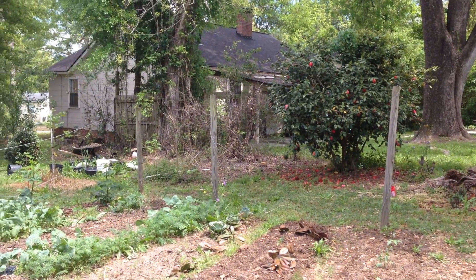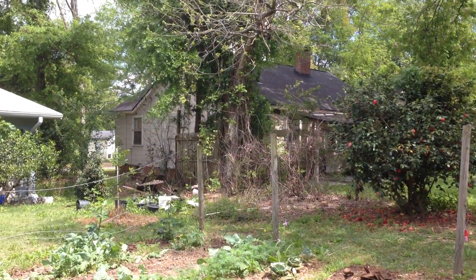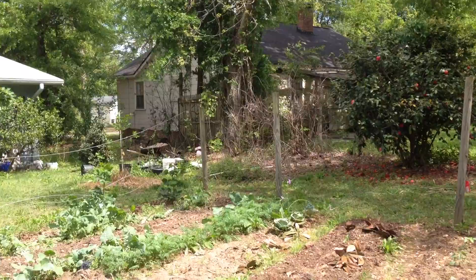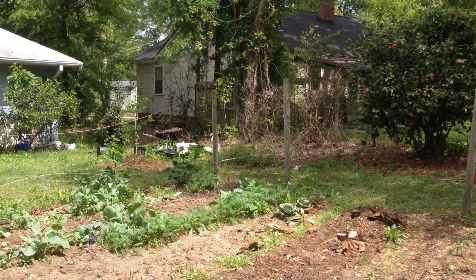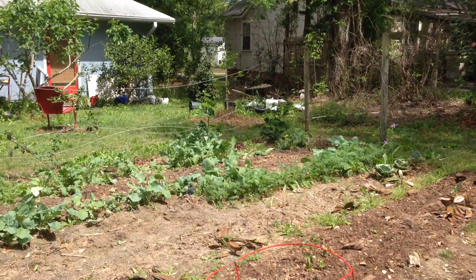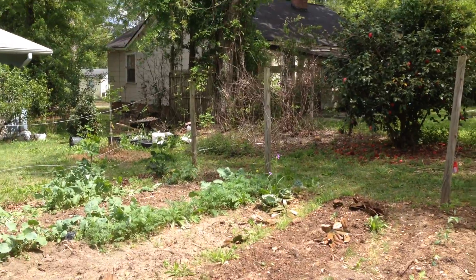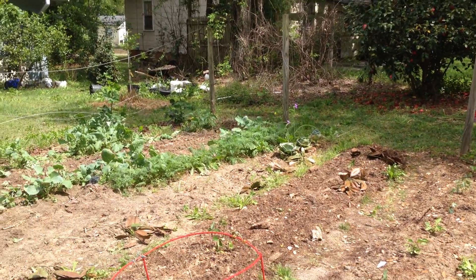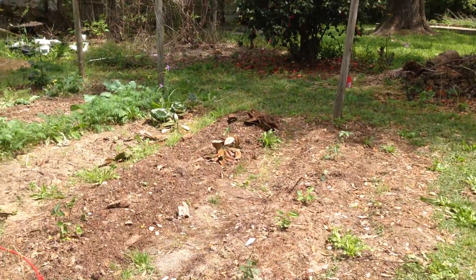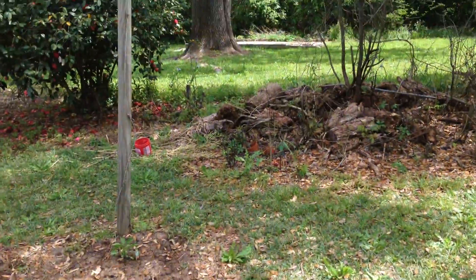Hello, this is Marcus Toole and I'm in my garden. It is April 1st, 2020, and we're still sort of on this forced vacation caused by COVID-19. I'm just giving an update on my garden.